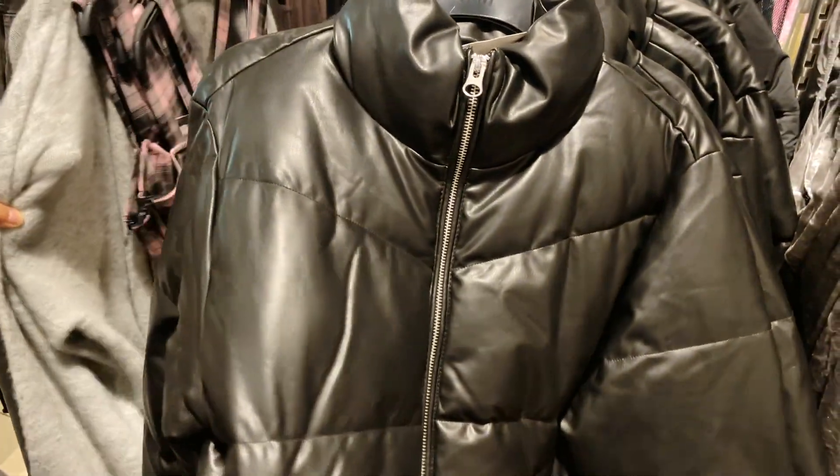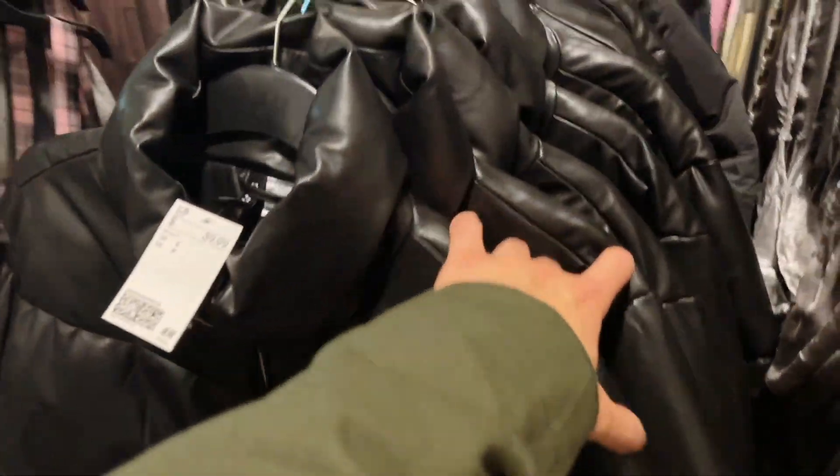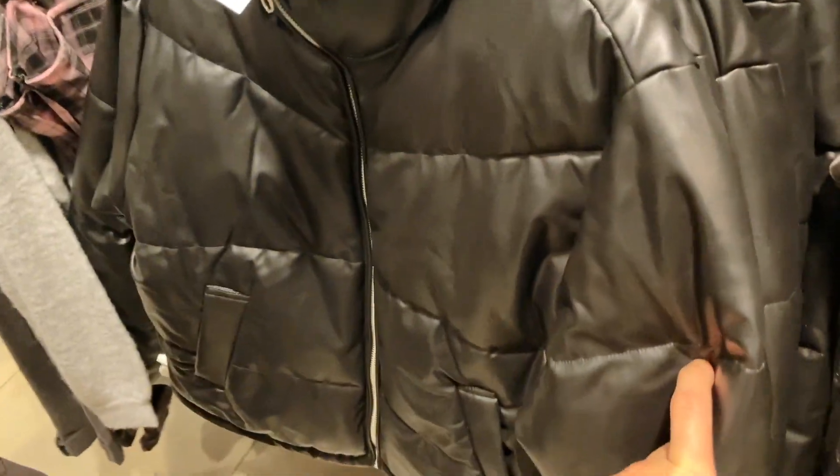We're in the women's section and this faux leather jacket goes super hard. This gives me major vibes — if this was in men's I'd cop it lowkey. It's really nice.